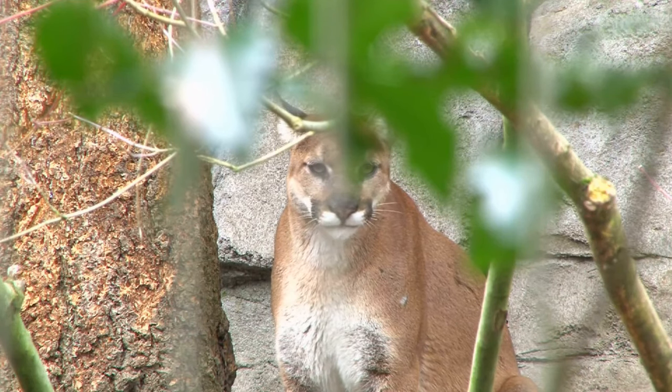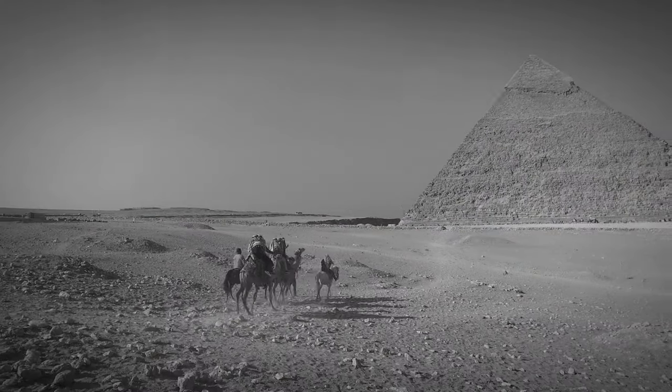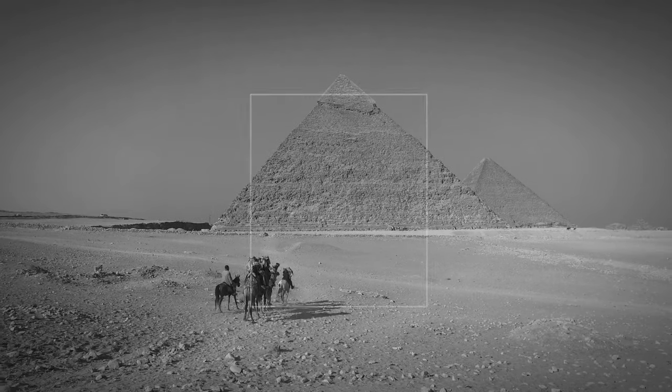In today's video, we are going to talk about a domesticated cat that resembles a mountain lion. This cat breed was rumored to have originated in ancient Egypt, where they were the sacred pets of the pharaohs. The Abyssinian Cat.